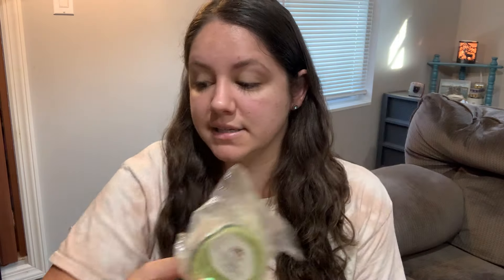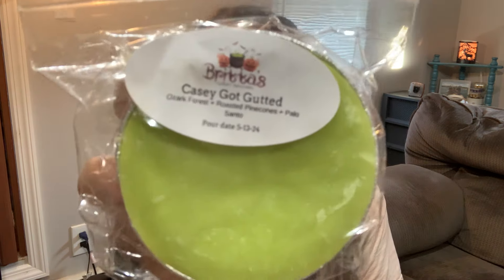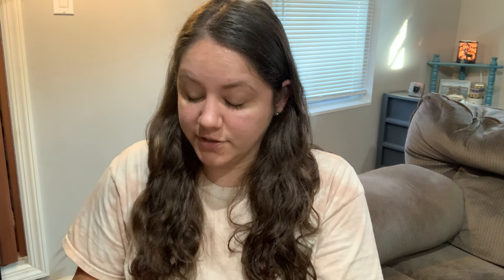The Betrayal — caramel kettle corn, strawberry pound cake, and cotton candy frosting. I love kettle corn fragrances and this is going to be the perfect way to bring the fall season in. Hannah Crana — Palo Santo, pink sugar, and roasted pinecones. Say less — that just sounds like a beautiful blend for any time of year. Casey Got Gutted — Ozark Forest, roasted pinecones, and Palo Santo. Like the Lost Woods Resort, it's another very nice outdoorsy forest scent, and her Palo Santo is creamy and adds a little woodsy flair.